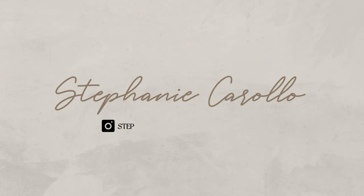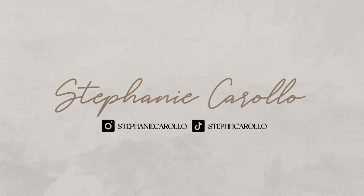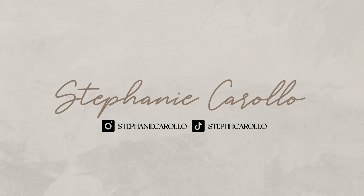Hi everyone, welcome back to my channel. If you're new here, hello, my name is Stephanie — I do beauty, fashion, and lifestyle content here on my channel. Today we are bringing back another vlog for you guys. I just got up and took a shower. I wanted to start off the vlog — later on tonight we're going to try to go take some Instagram pictures by this really beautiful Christmas light display, but it's supposed to rain today so I don't know if I'll get the chance.